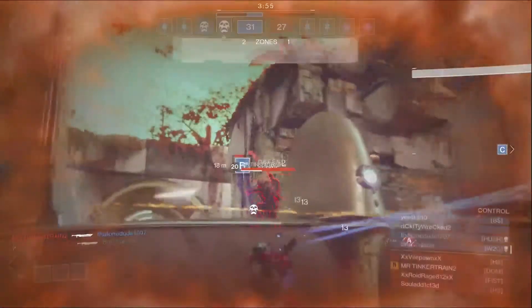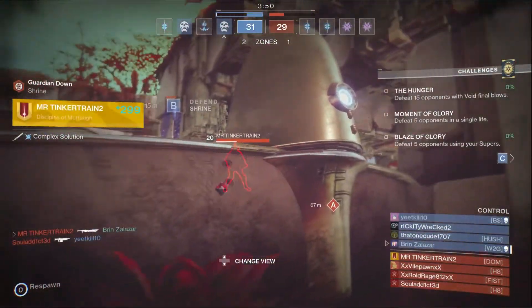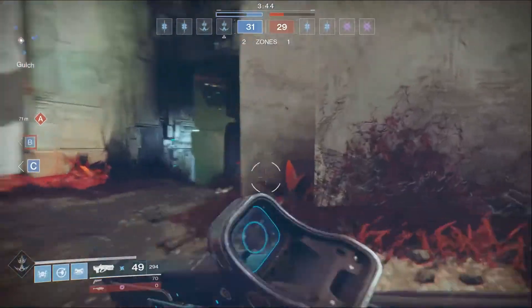Anyway, thanks everybody for watching this video. My name is Brian — This World's a Game. We'll keep you guys updated on what Xur is selling each and every week. And until next time, y'all have a great day. Bye-bye.